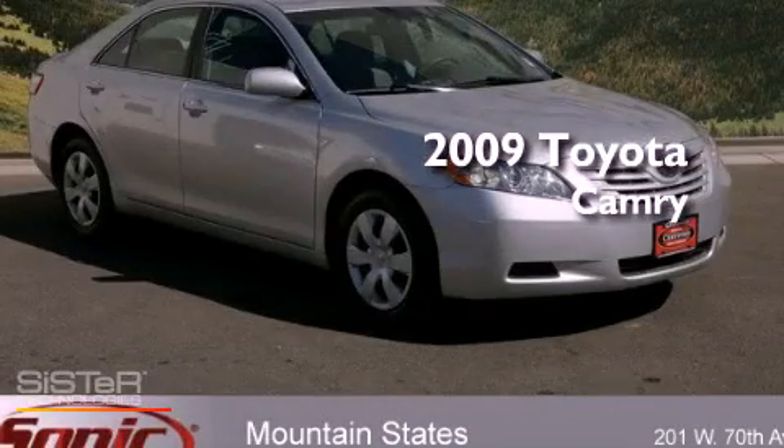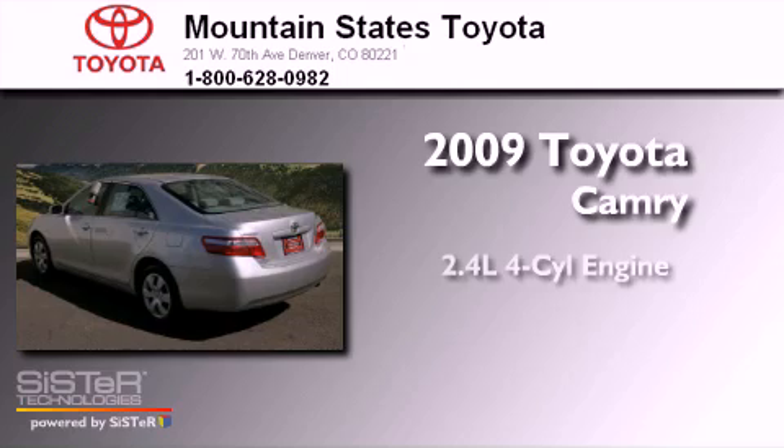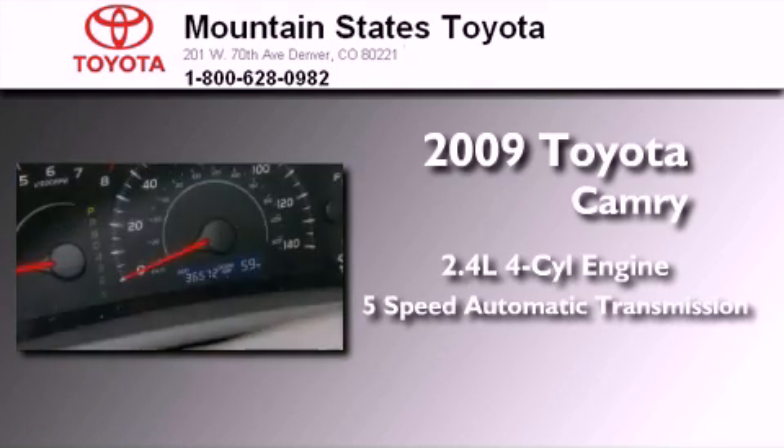This is a certified pre-owned 2009 Toyota Camry. It features a 2.4-liter, 4-cylinder engine and a 5-speed automatic transmission.